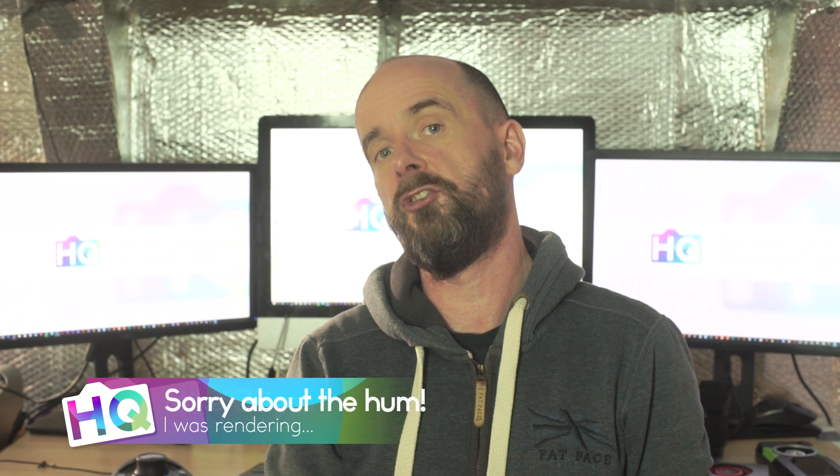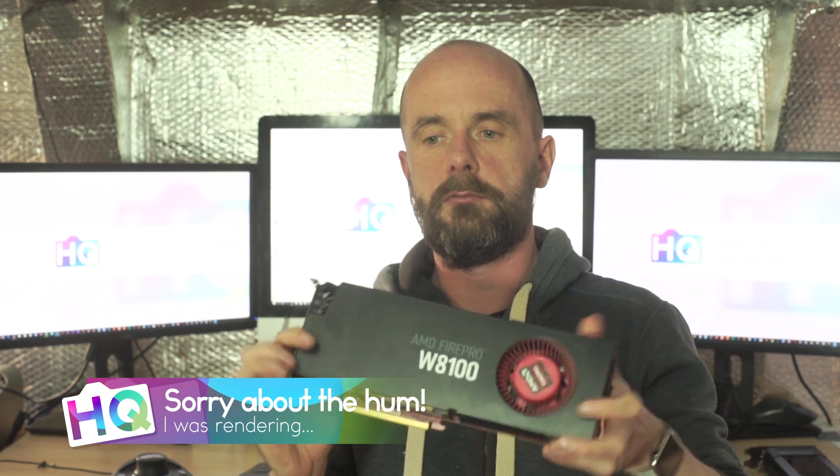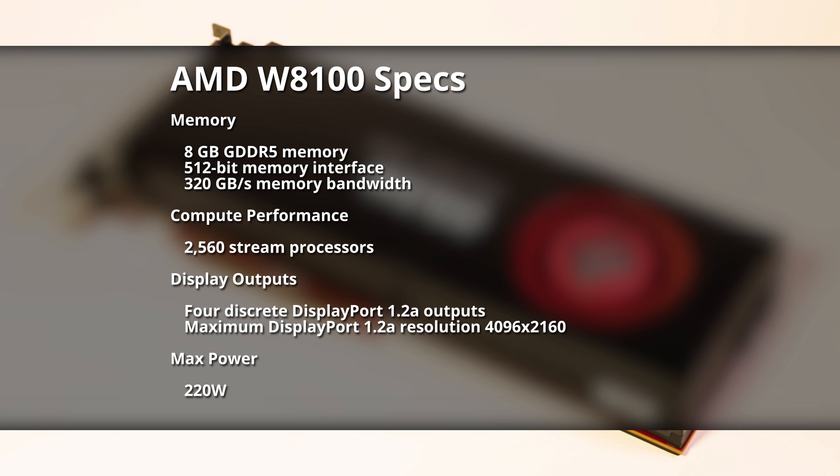Hello, this is Mike from RTB HQ. Today we are going to be looking at two workstation class GPUs: the Quadro M5000 and the AMD W8100. These are both the mid to high end workstation cards from Nvidia and AMD, specifically designed for workstation class work.